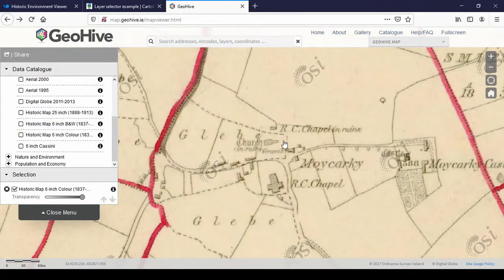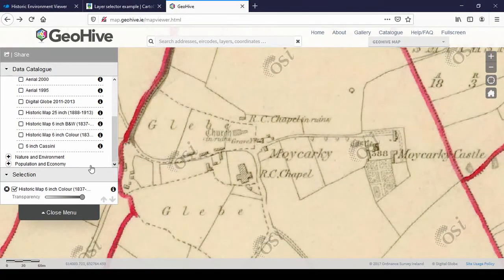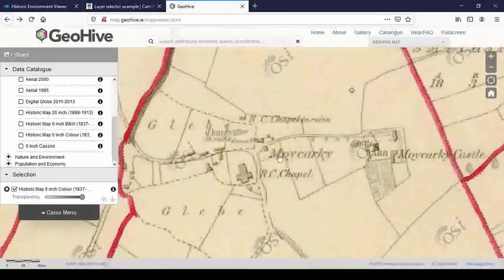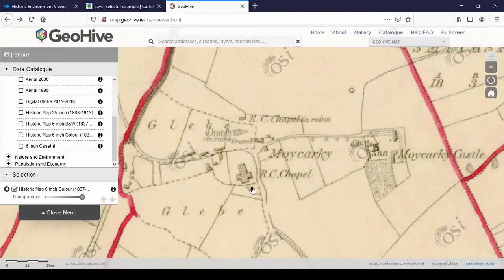On the old map you see there's a Roman Catholic chapel, a church in ruins in a graveyard, and another Roman Catholic chapel in ruins. In the east you have Moikarki Castle with a lovely walled garden — you can see the footpaths and some flower beds. You can disable that layer or delete it from your selection. You can't zoom in much further because the 6-inch is lower resolution.